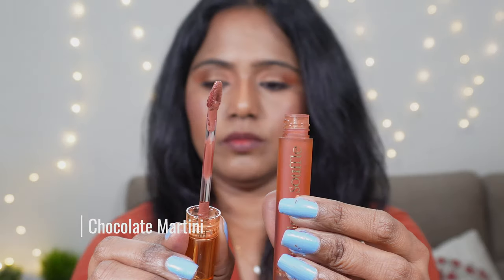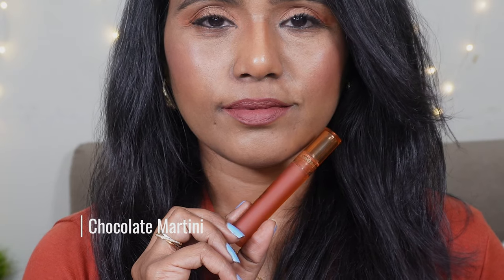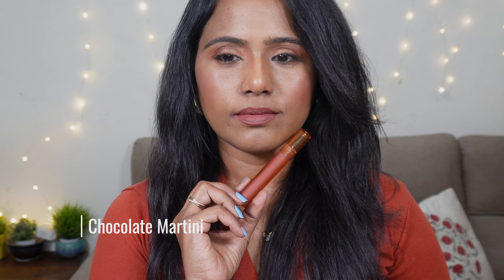The next shade we have here is Chocolate Martini. This is another brown nude — a little bit deeper than Coco Addict. It has slight mauve undertones and it's a cool tone brown nude shade. If you want an everyday brown nude, you can either pick this one or the previous shade Coco Addict. Both are very similar to each other. It's a beautiful nude shade — a pinky brown nude — especially going to look stunning on fair skin tones, and also gorgeous on deeper to medium skin tones.